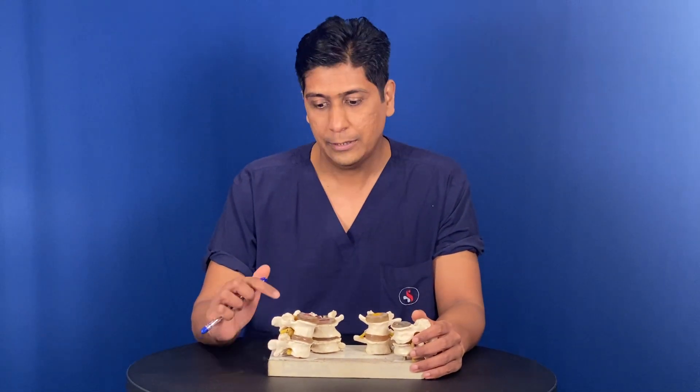What that drug does is it helps to reduce the inflammation in the disc, reduces the swelling and inflammation over the nerve, and reduces the inflammation of the disc. In turn, the disc shrinks, the root gets free, and the pain goes down. This is the first type, called selective nerve root block.